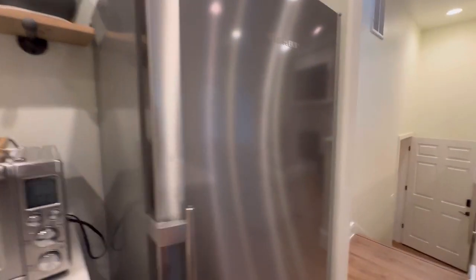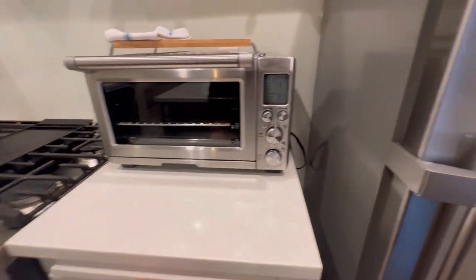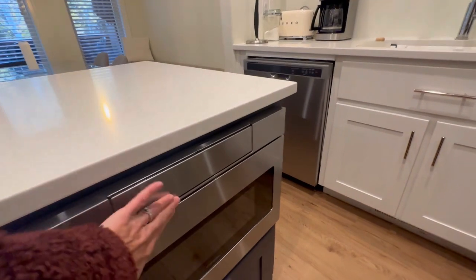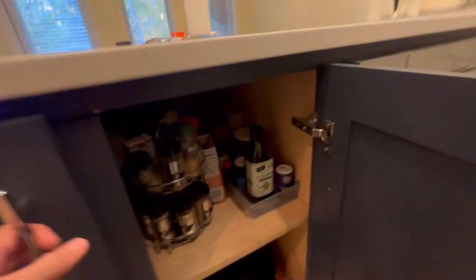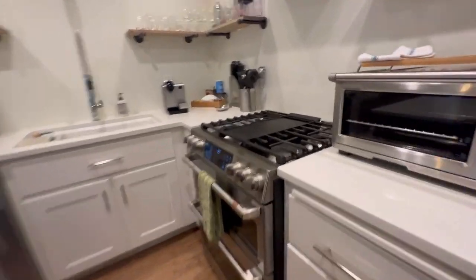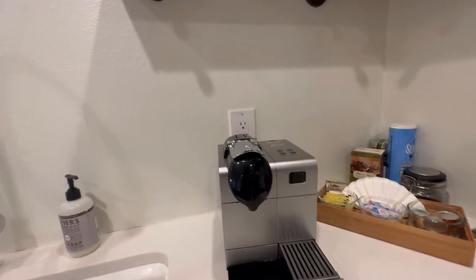Everything someone would need for a short-term rental — super cute. There's a little fridge, a microwave, fully stocked. A small dual gas range, and it even has a little espresso maker.